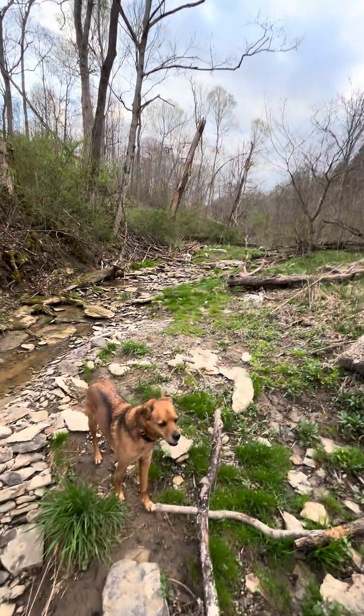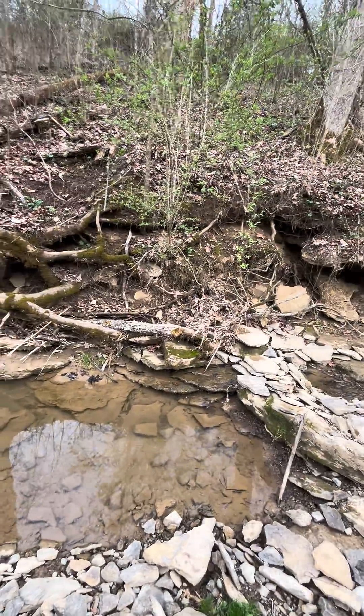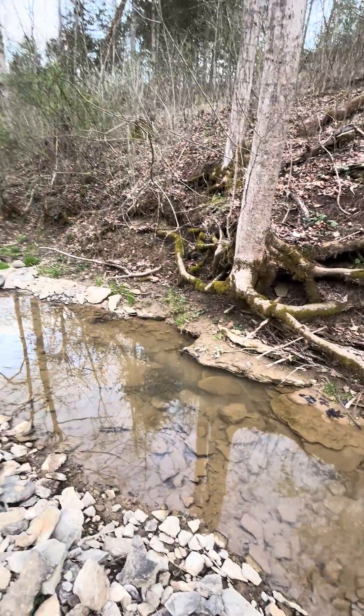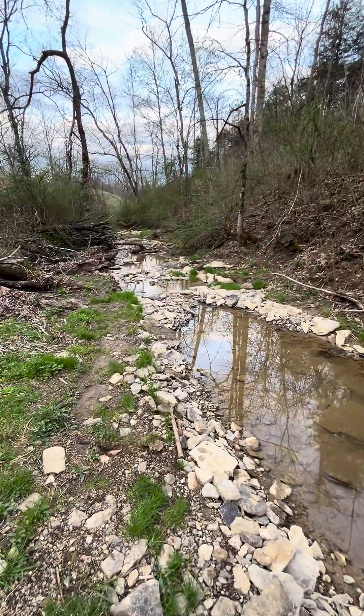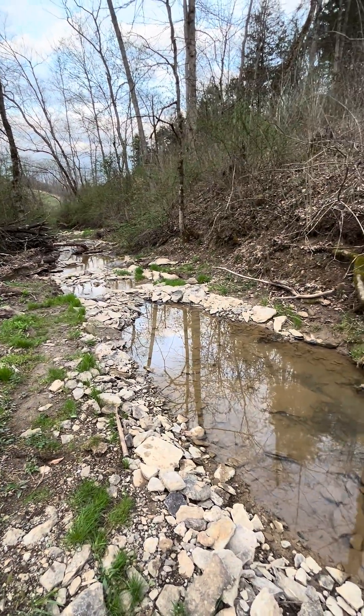Hope you're having an absolutely beautiful day. We are here on the creek with Rocky and Haka — I don't know where Haka is, and there's been skunks around so I don't want him to get in trouble. Hope you're having a beautiful day. Crazy storm is getting ready to come, so batten down the hatches and be safe!